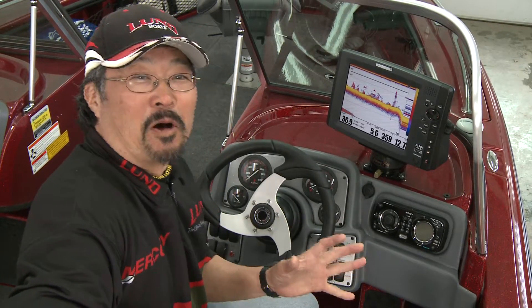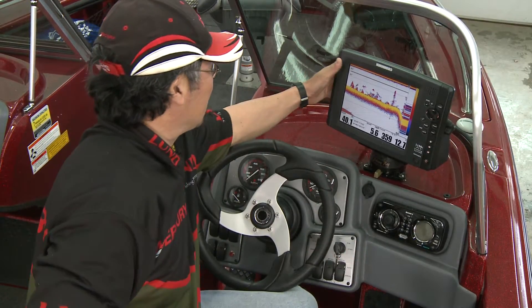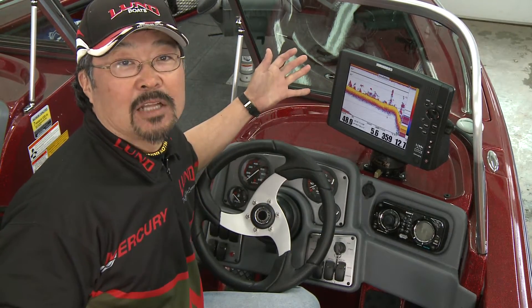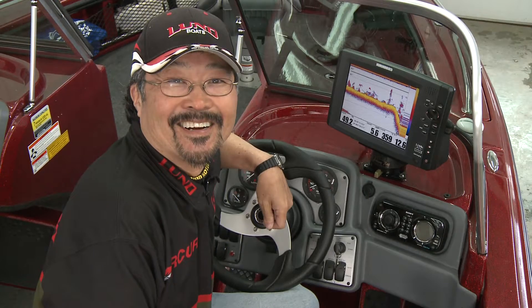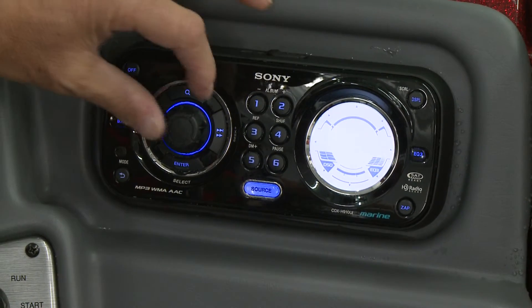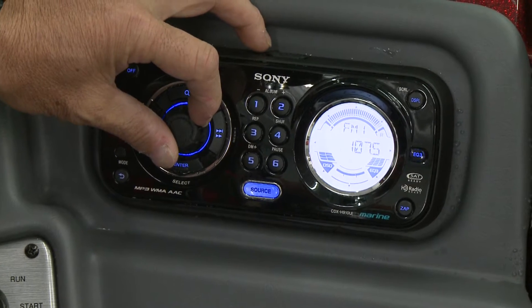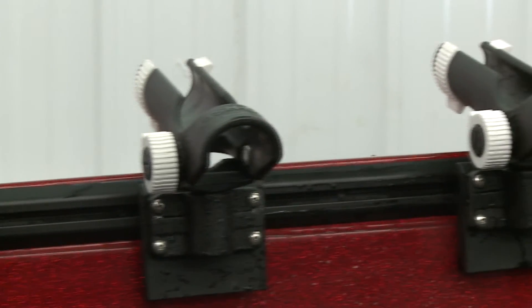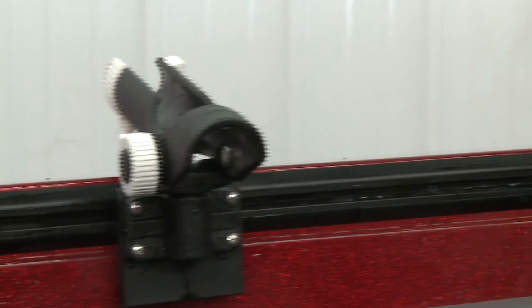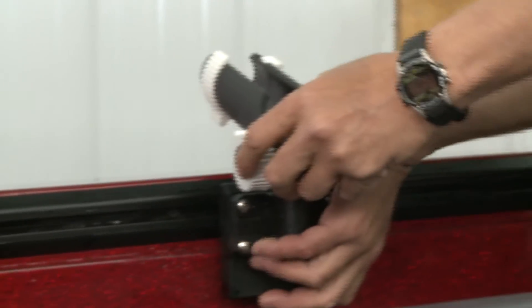Lund's Pro-Control custom console positions all electronics within easy reach and highly visible when tending rods or running an outboard kicker. There's even a Sony radio CD player for cranking up the tunes between bites, plus Lund's Sport Track adjustable mounting system for positioning rod holders and other gear at handy locations all around the boat.